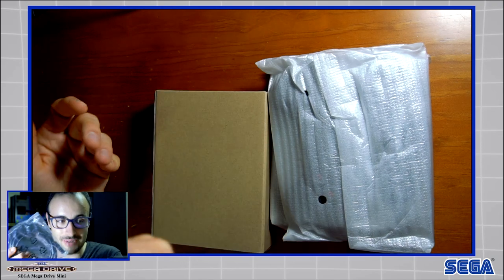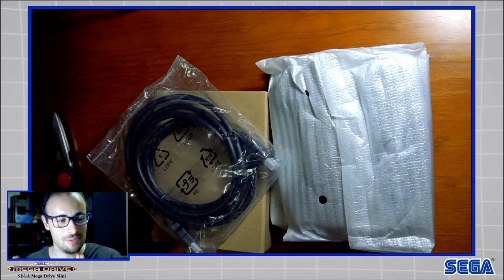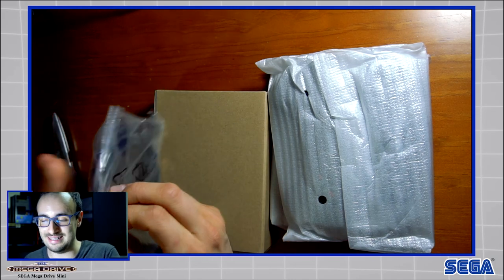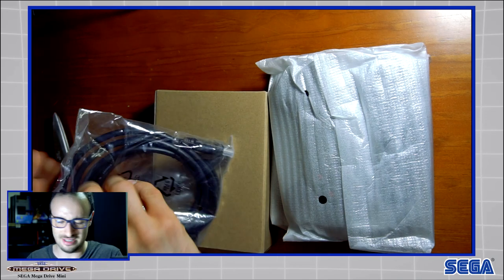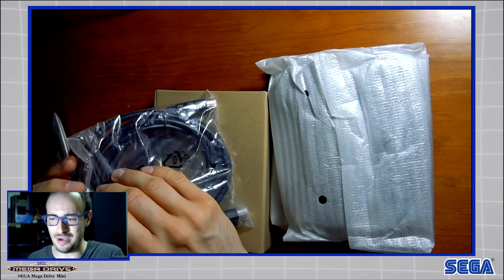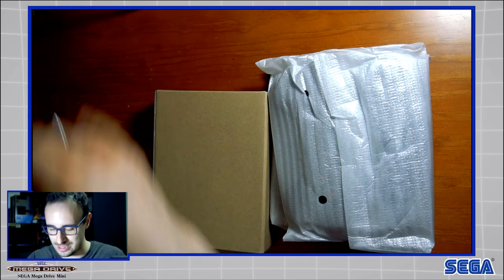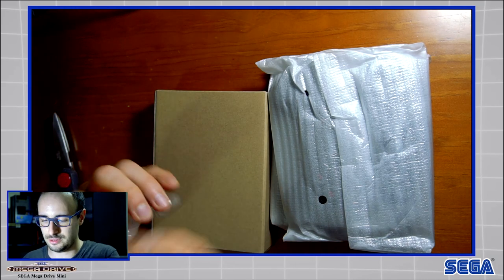Okay, an HDMI cable, which always comes in handy. I've got so many consoles connected to each other — if there's a power outage or something, I think a new consciousness is going to be born right here because there's a lot of electronic equipment. I'm starting to get a bit fearful — am I connecting too many things at once? Okay, power cable.